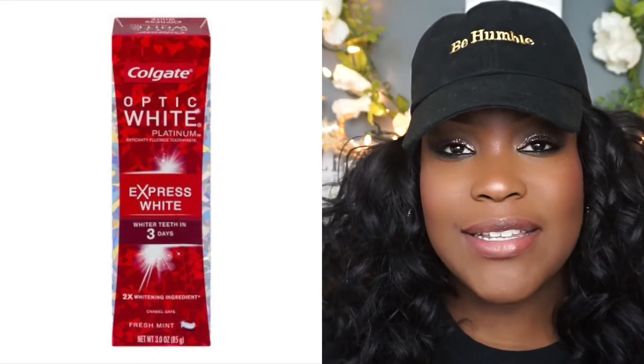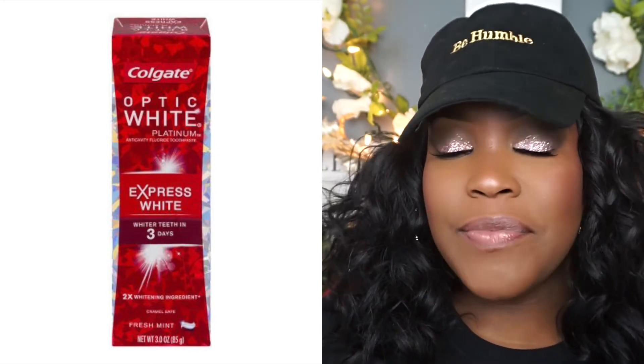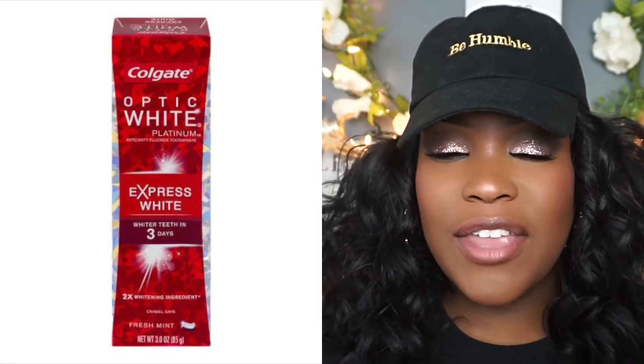I don't get professional whitening done because I don't feel it's necessary. I use the Colgate toothpaste — it's the red one — and it keeps your teeth white. I'm very careful with teeth whiteners because they can strip the enamel. When you put on a red lipstick, it amplifies what's happening with your teeth. If your teeth are yellowish, it's going to make them look more yellow because of the stark contrast.